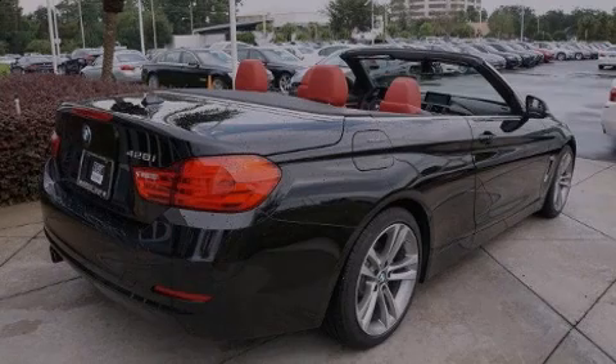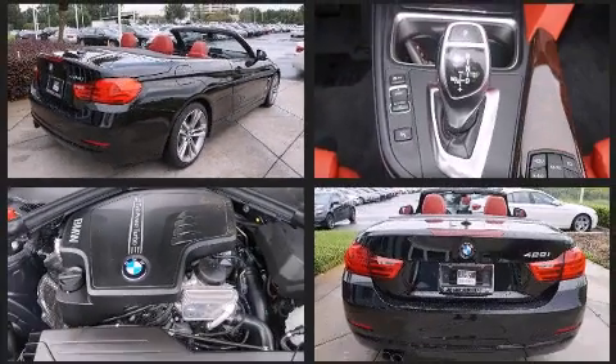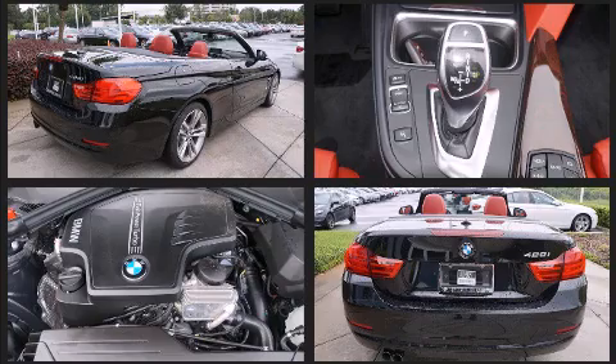Outstanding design defines the 2015 BMW 428i. With less than 10,000 miles on the odometer, this vehicle is constructed with a discerning driver in mind.